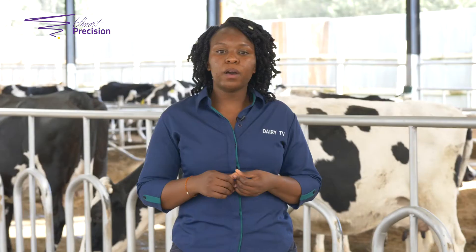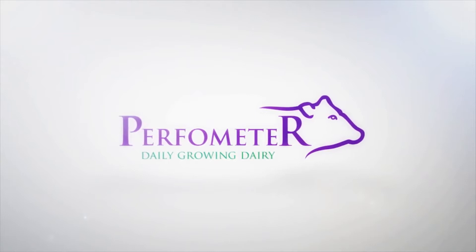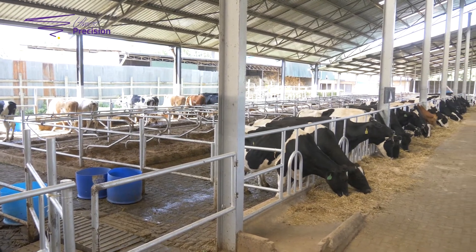Let's take a short break and we'll be back with more cow comfort elements. Welcome back to cow comfort. Let's continue to discuss about space.